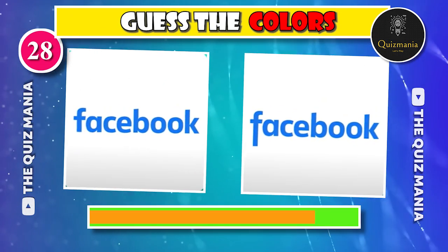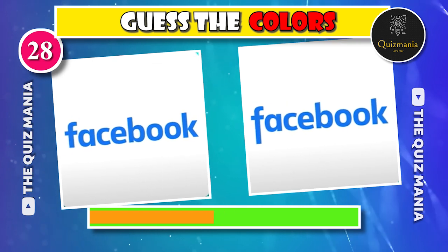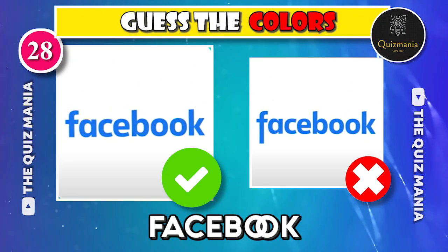Who can guess the correct Facebook logo — logo A or logo B? The correct Facebook logo is logo A.